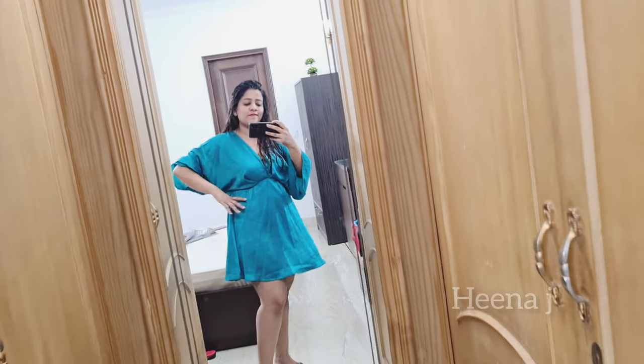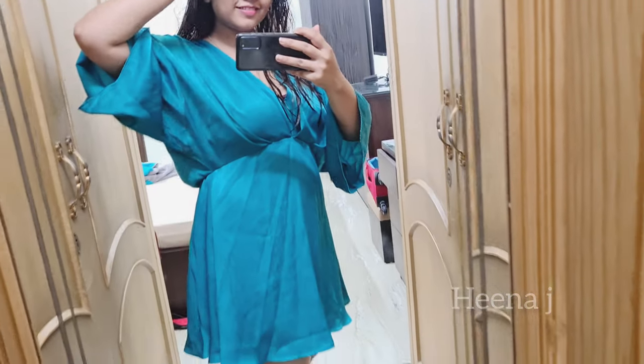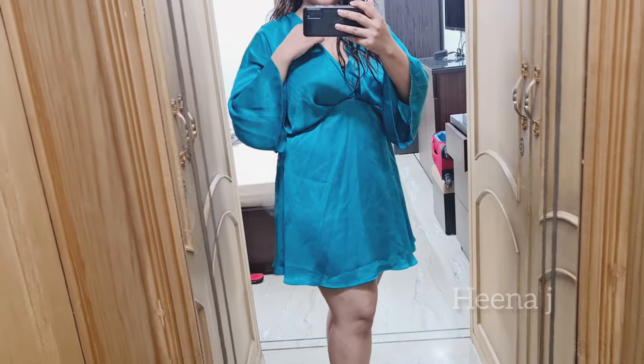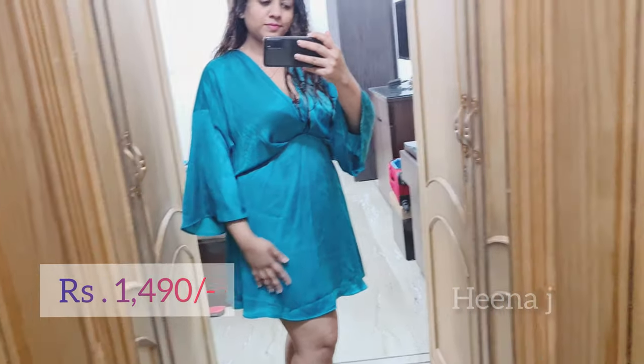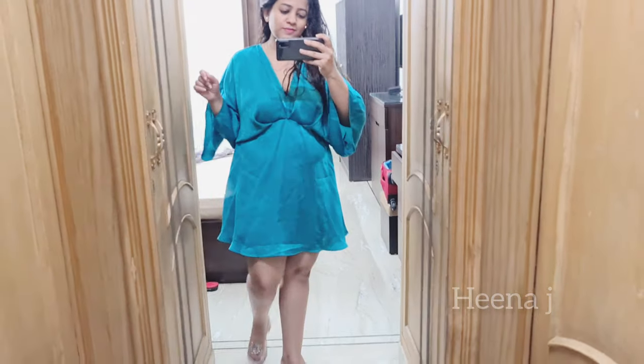The next thing I bought is this satin playsuit, which I got in L size. It has a special sheen to it which makes it perfect for parties and clubbing. The fit is a little different — if you're on the bulkier side, it will give a flattering look. The neckline was very deep which I fixed with safety pins. Although it's a playsuit, from the front it looks like a dress because the division is in the lining.